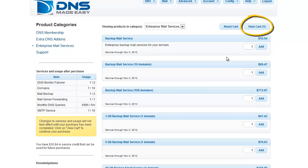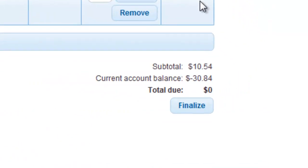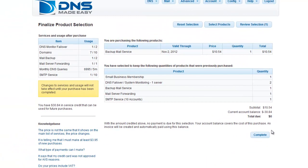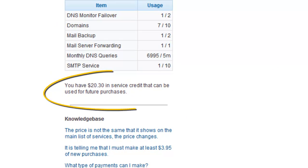Click Add to add the item to your cart, then click OK. Click View Cart to review your order. Since the current account balance is negative $30.84, your total due for this transaction is zero dollars. Finalize your product selection by reviewing the information on this screen and hitting the Complete button. Our remaining credit of $20.30 can be seen here.